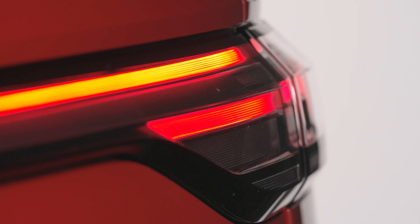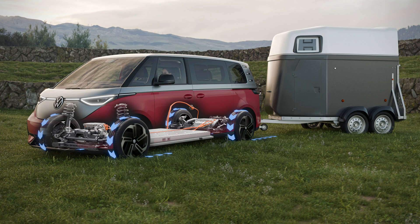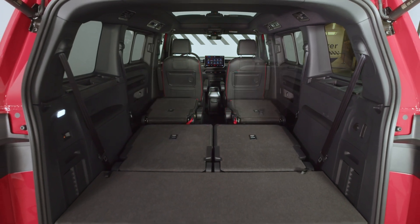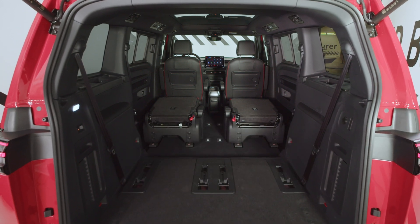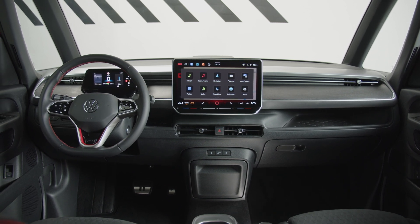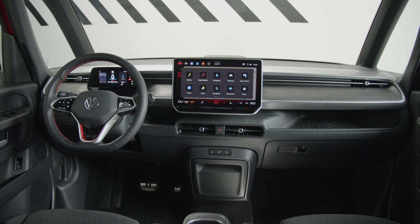Elevating the concept of electric towing, the ID Buzz GTX boasts an impressive towing capacity of up to 1,800 kilograms, setting a new standard for electric vehicles. Whether it's bike, boat, or horse trailers, the GTX is primed to tackle any towing challenge with ease, thanks to its robust all-wheel drive system and enhanced pulling power.